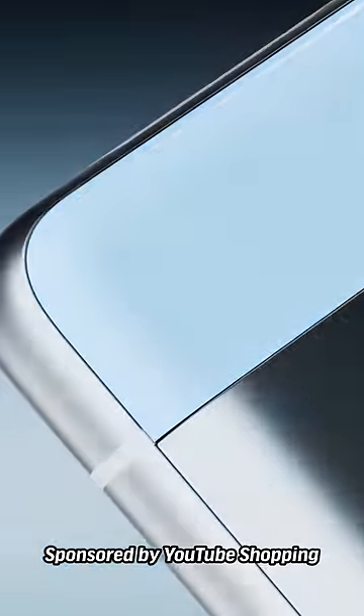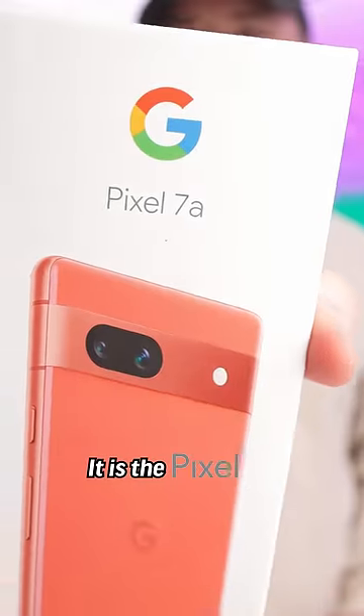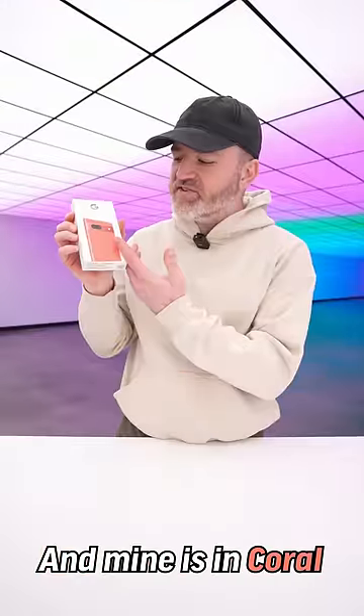Thanks to YouTube Shopping for sponsoring this video. Google just launched their brand new budget phone — it is the Pixel 7a, and mine is incredible.